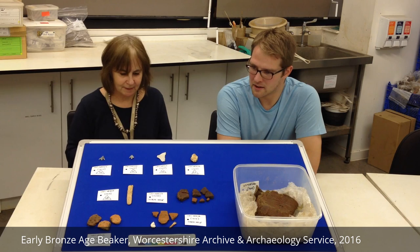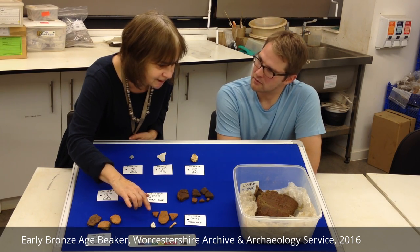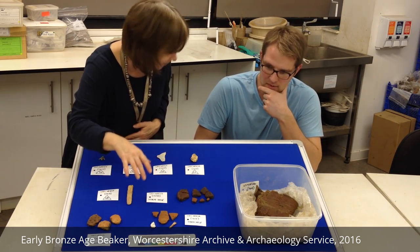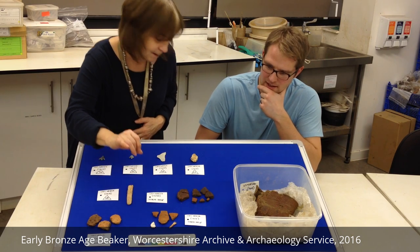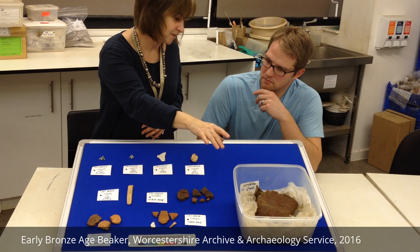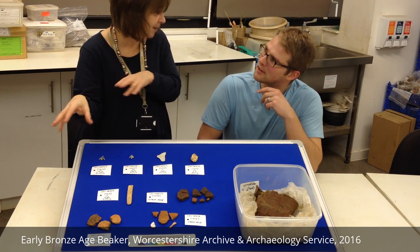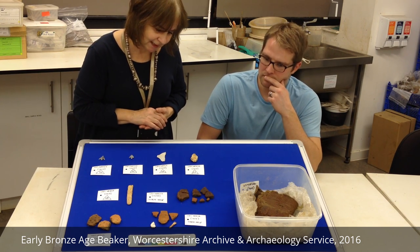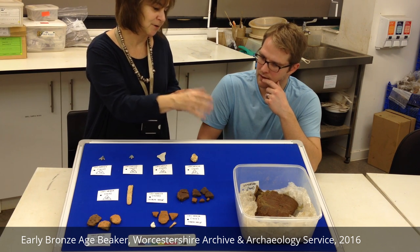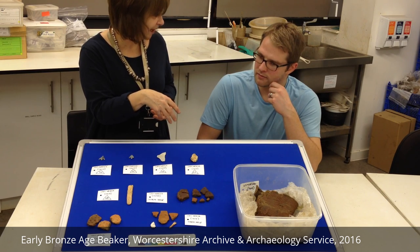This is interesting — the decoration is exactly the same, and we haven't got it to join yet, but it looks like it comes from the same vessel. It wasn't actually found next to this beaker; it was detached a bit in the same pit, but moved away. There's a bit of debate about how that's happened — whether it was separated before it was buried, or whether the feature has been disturbed later.